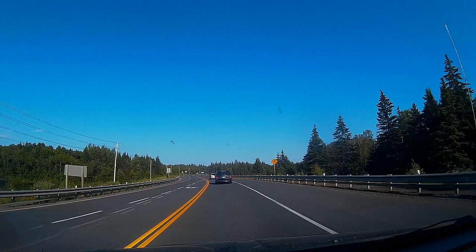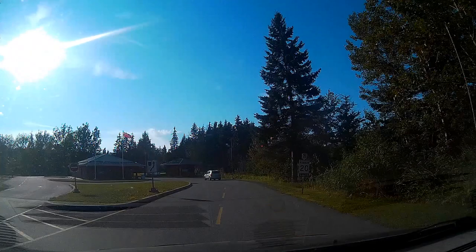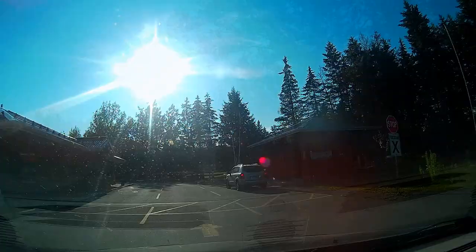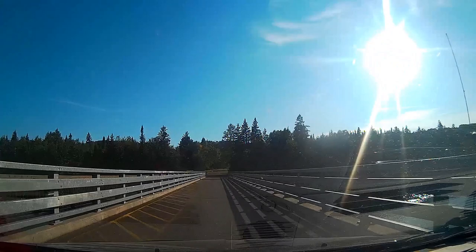We are now crossing the Kaminisdiquia River, and this is Kakabeka Falls. Camping register inside. Across the bridge. That's the falls over there. I'm liking it already.